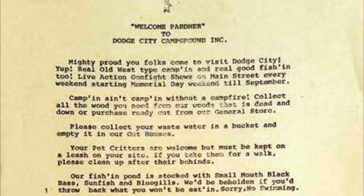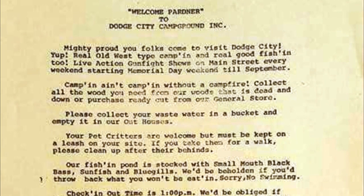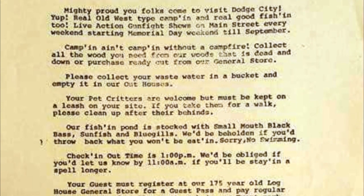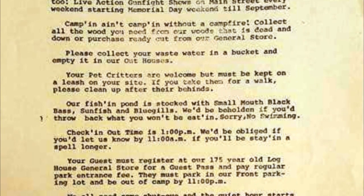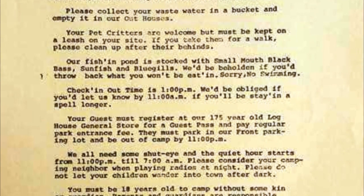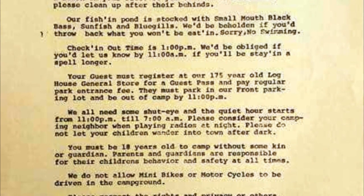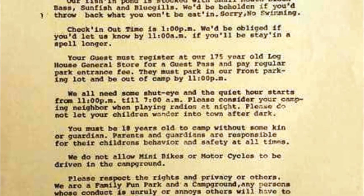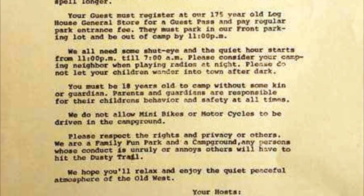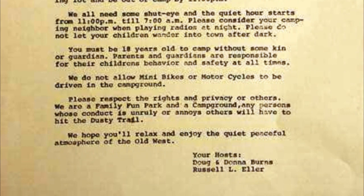And here we have the welcome letter to Dodge City Campground. I won't read all of it — I'll let you read it yourselves — but I'll read part of it for you. It says: 'Welcome, partner, to Dodge City Campground, Incorporated. Mighty proud you folks came to visit Dodge City. Real old west-type camping and real good fishing, too. Live-action gunfight shows on Main Street every weekend, starting Memorial Day weekend till September. Camping ain't camping without a campfire. Collect all the wood you need from our woods that is dead and down, or purchase ready-cut from our general store. Please collect your wastewater in a bucket and empty it in our outhouses.' This letter, as well as several pictures, was supplied to us by Cassie Burns Szymkowski. Hopefully I'm pronouncing that correctly — if not, my apologies.